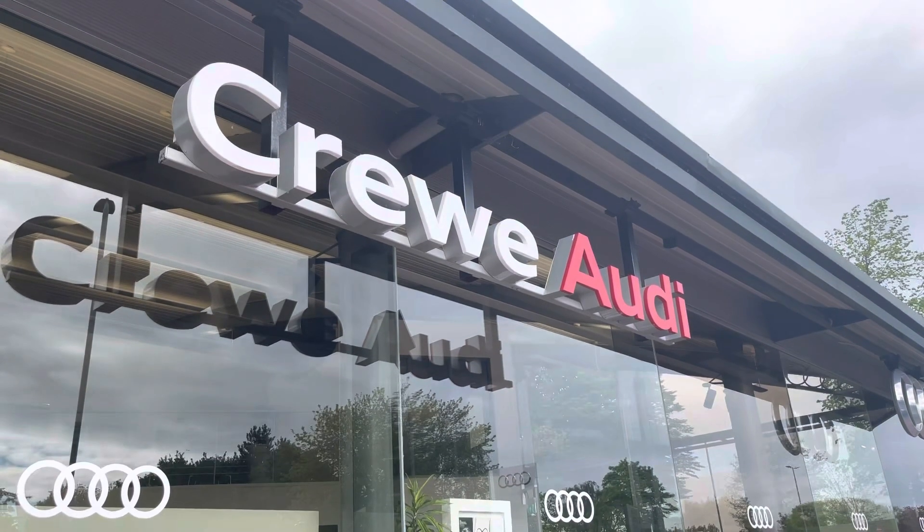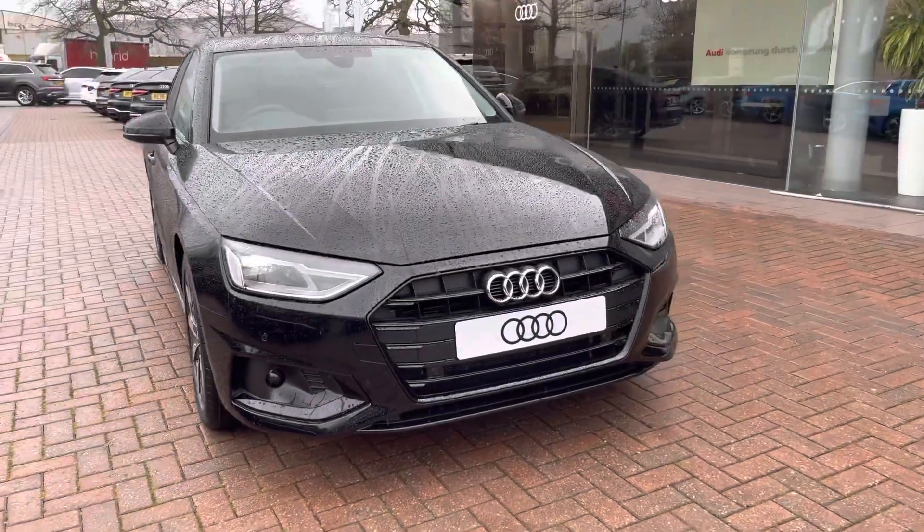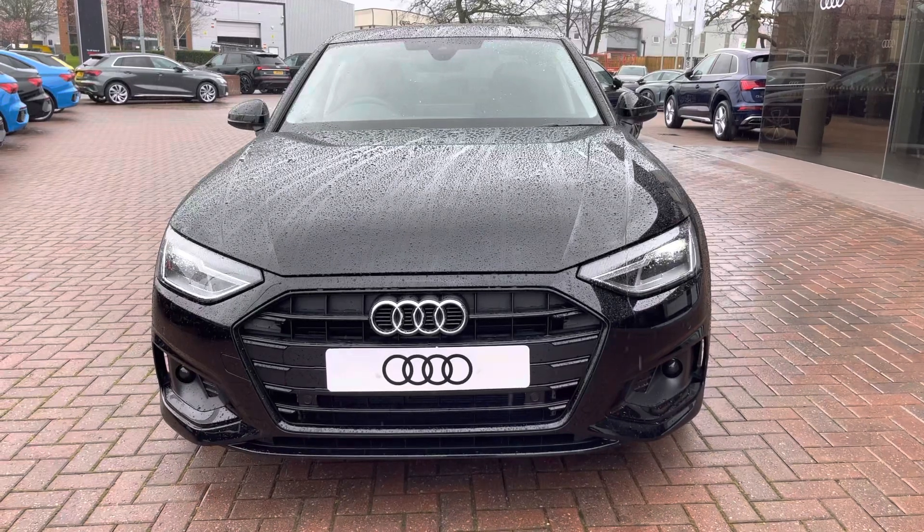Hello, my name is Jake, welcome to Crew Audi. Today I'll be taking you around this brand new Audi. Starting off, I'm looking around this Audi A4 Sport Edition 35 TDI, and as we move around we can see that Mythos black metallic finish.